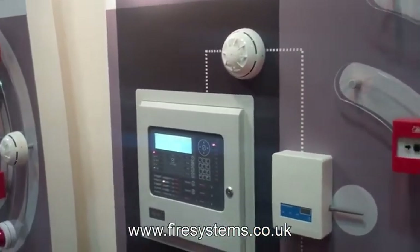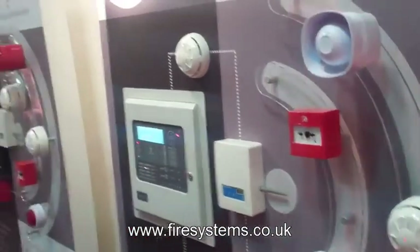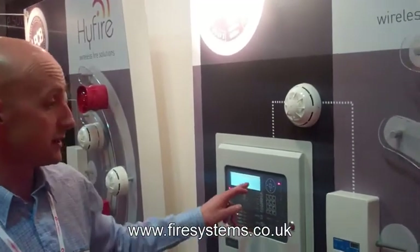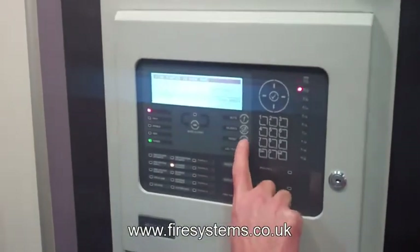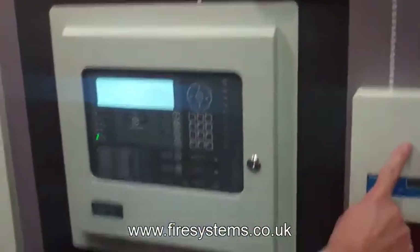The EN54 Part 25 is an improvement to what was expected in BS5839. The new standard has made many major changes to the way wireless fire alarms operate, such as introduction of bi-directional communication, dual battery backup sources, improved fault monitoring and a defined pilot testing procedure.